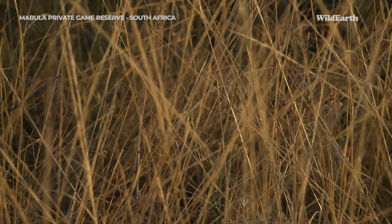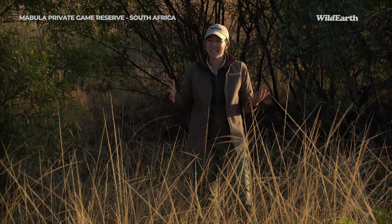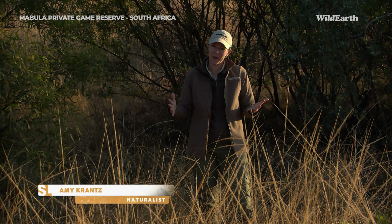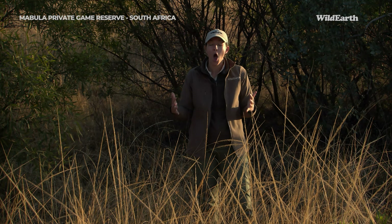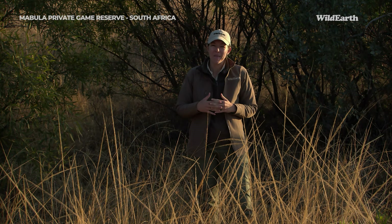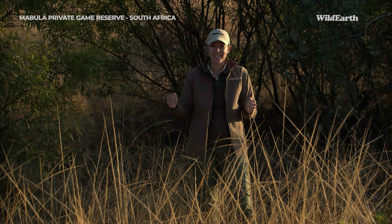Good morning and welcome everyone. It's so good to have you on board here at Mabula — what a beautiful day to get out on a game drive this morning. Our plan for the day is to head up a little bit further north into the reserve, hopefully find some elephants and maybe a bit of birding along the way. We'll take whatever we can find.